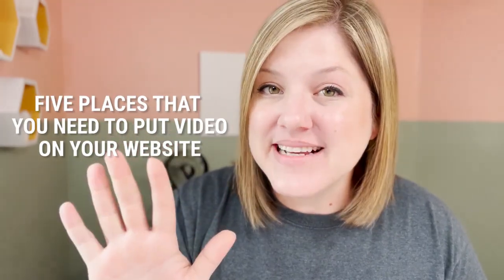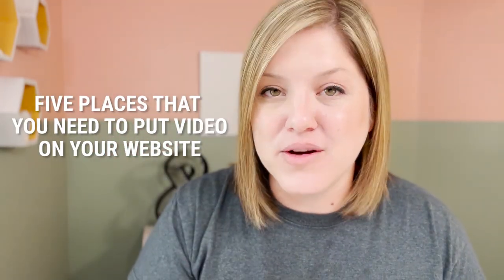So with that in mind, here are the five places that you need to put video on your website: your home page, your about page, your sales pages, your testimonials page, and your blog posts or articles.